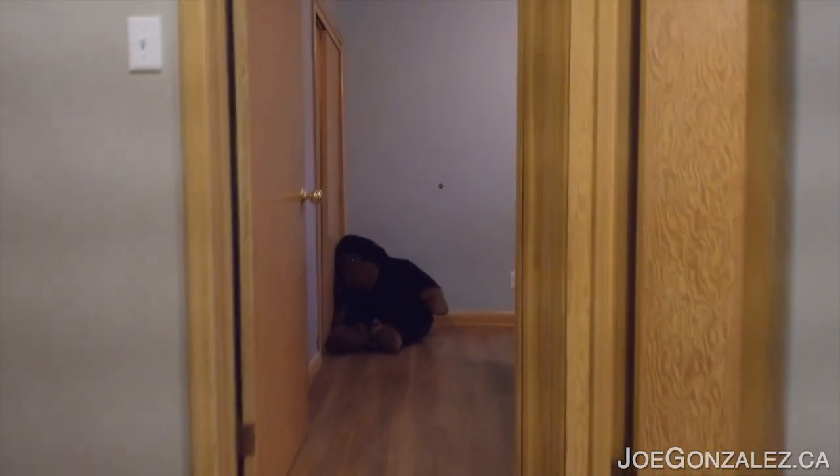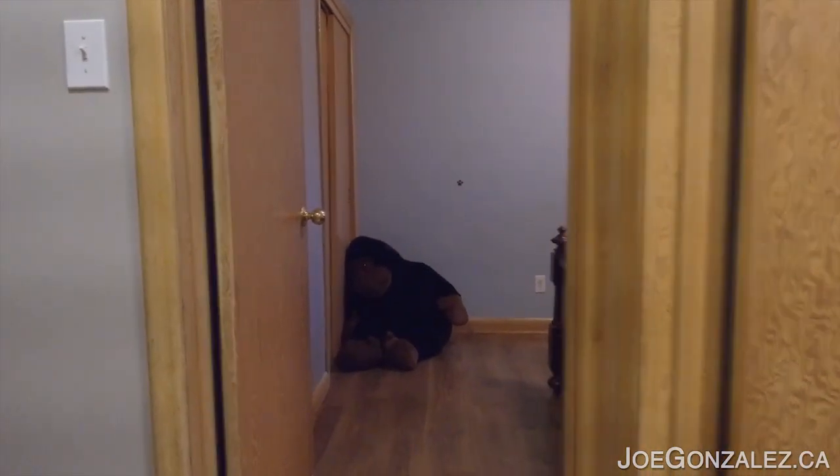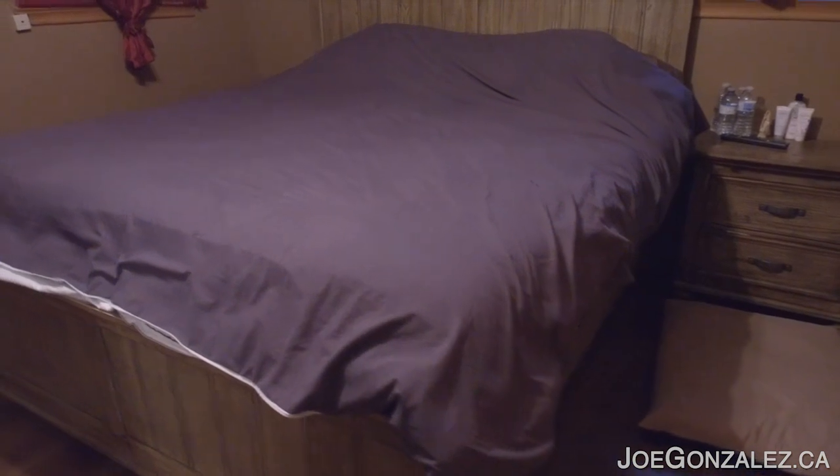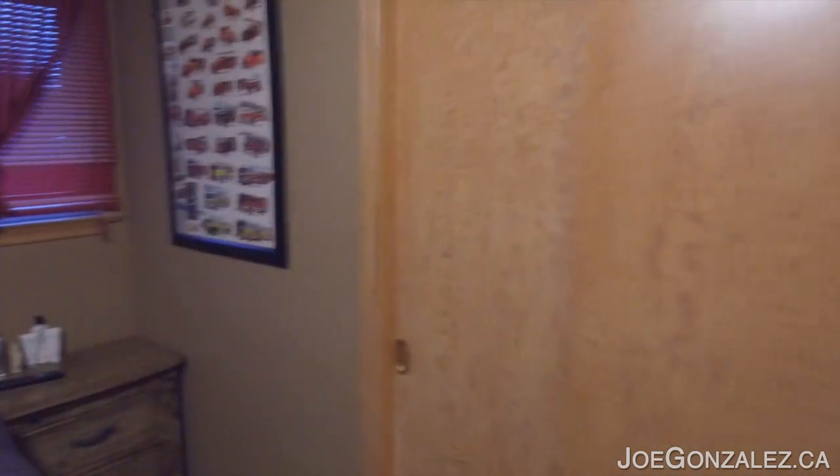Let's go into the master bedroom here on the left. As you can see here, fits a king-size bed — we like it. Nice room, nice laminate floors in here. Got a closet, everybody likes closets.